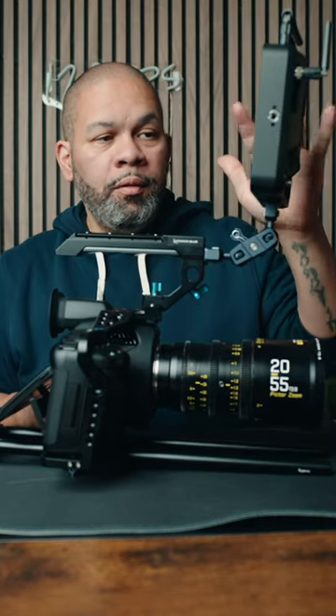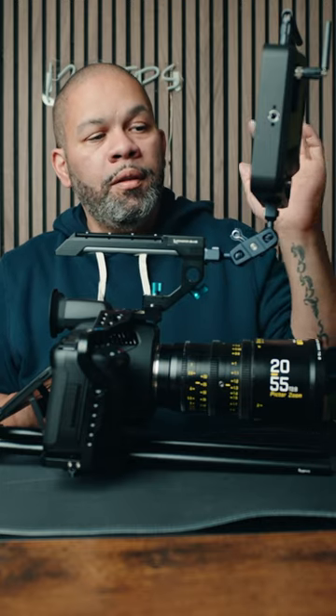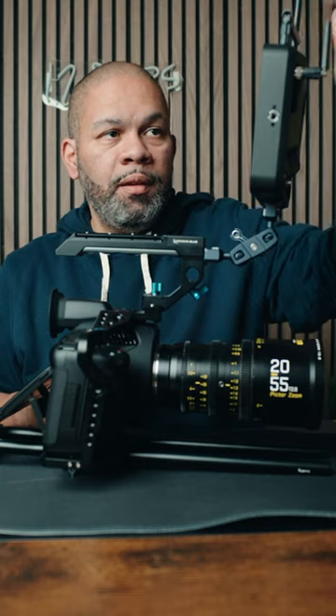Besides just being a great monitor — 7 inches, HDR — it's also a recorder with all different types of flavors of codecs, and it also does live streaming as well, hence the antennas.